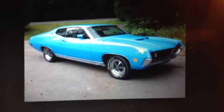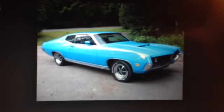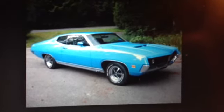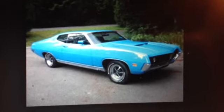And this is a 1971 Torino GT Powder Blue. The reason that this would be my favorite is because I had one just like this when I was in high school.